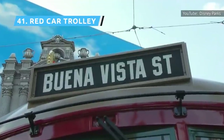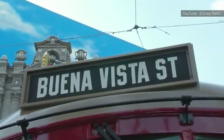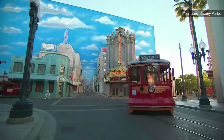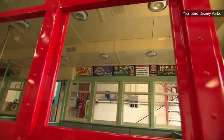The Red Car Trolley has four stops along Buena Vista Street in Hollywoodland, and like its Main Street vehicle counterparts, is a bit of nostalgia for guests, while also being used for a song and dance show throughout the day. If you don't feel like walking from near the park's entrance to Hollywoodland, hop the Red Car Trolley and roll down the street in vintage style.